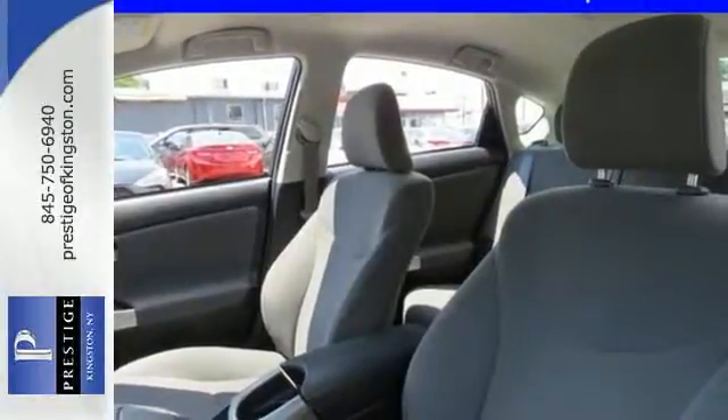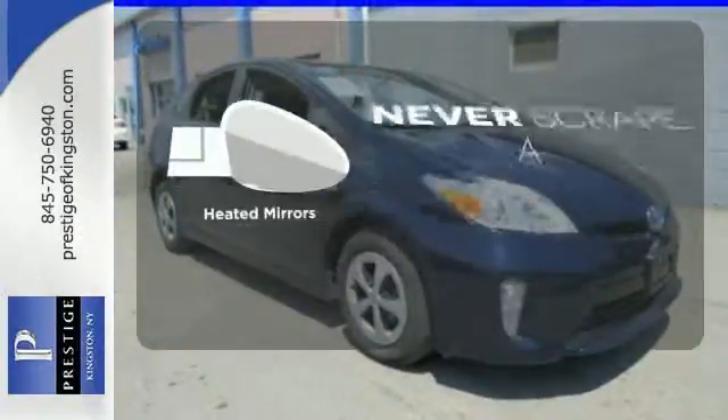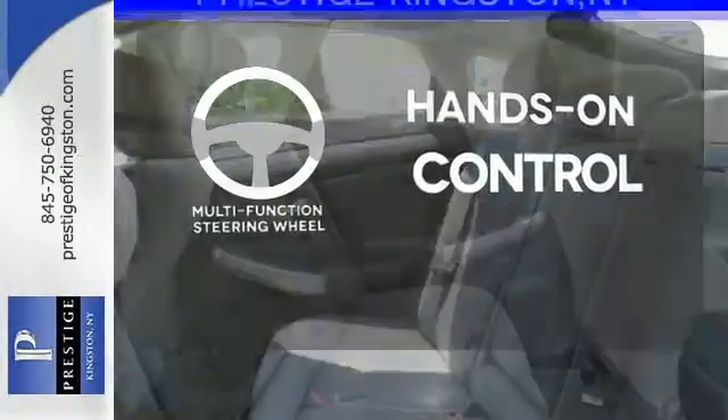This sleek aerodynamic sedan includes seating for up to five. Select the perfect temperature with climate control. Heated mirrors mean never worrying about ice obstructing your view. The multifunction steering wheel helps keep your eyes on the road and your hands on the wheel.